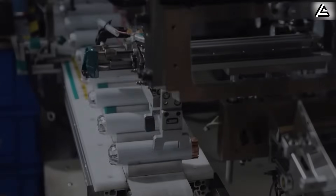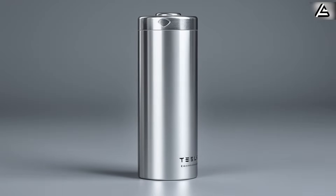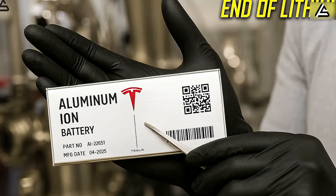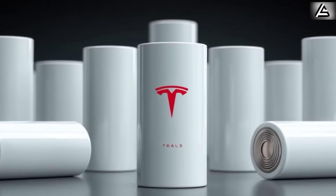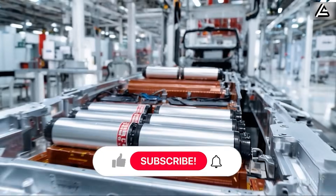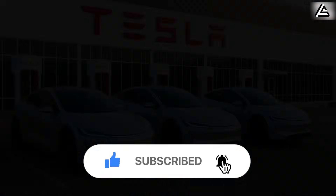You came in hearing rumors, tired of recycled headlines, wondering if Tesla could really deliver something new — and now you have seen it: a 330-pound aluminum battery that reshapes acceleration, range, and even your wallet. These are real design breakthroughs happening right now that prove the end of lithium is not just a dream, but the future you can almost touch. What road would you take first in a Tesla this light? Drop your thoughts below.